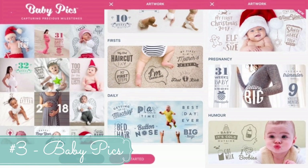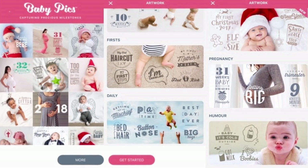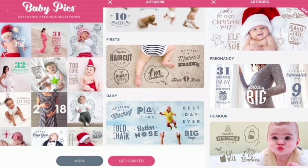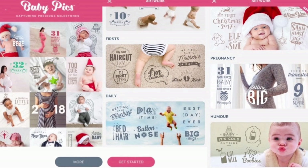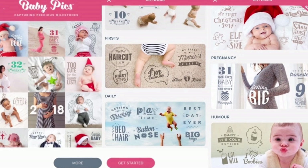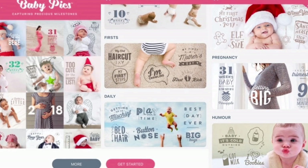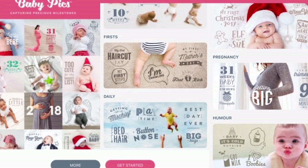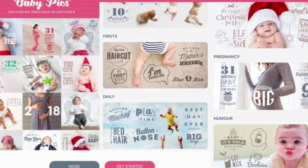App number three is Baby Pics — a free app I absolutely love. It's not for taking photos but for decorating them. You can use it from pregnancy all the way until your child is older. You can stamp photos with milestones like 'my first haircut,' 'my first step,' 'my first holiday.' It's a really fun way to create memories and it goes from pregnancy right up to your child being six, seven, eight years old.